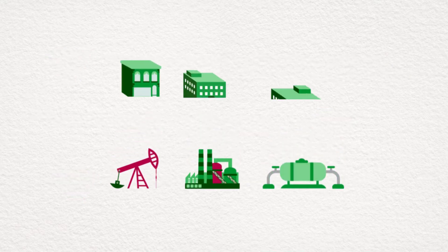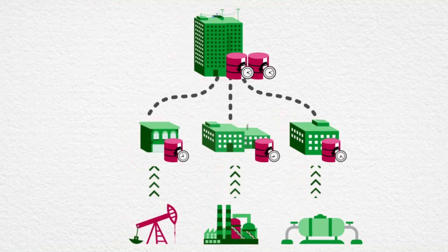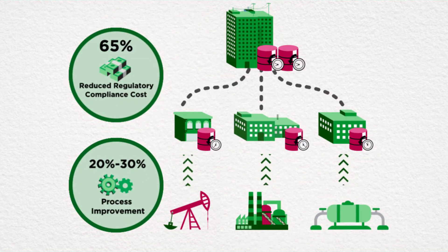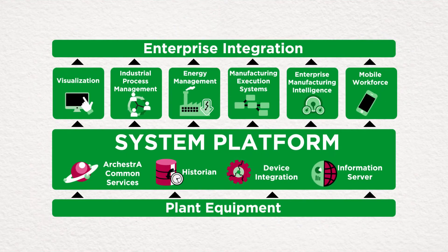Wonderware Historian is based upon a seamless, fully integrated, multi-tiered architecture, enabling increased asset utilization, reduced capex and IT costs, reduced manufacturing costs, and actionable analytics — all within our powerful, easy-to-use system platform.